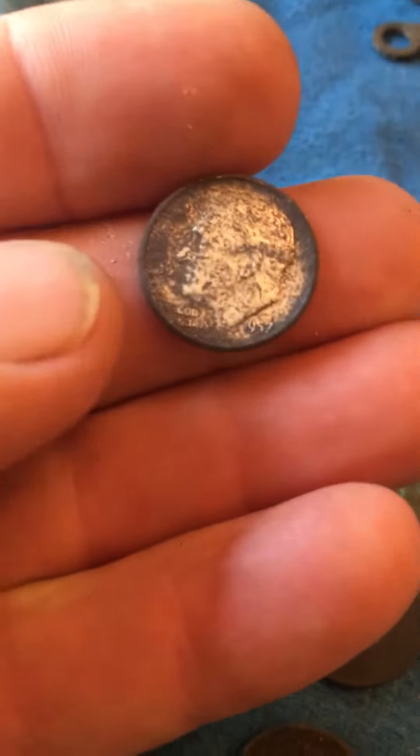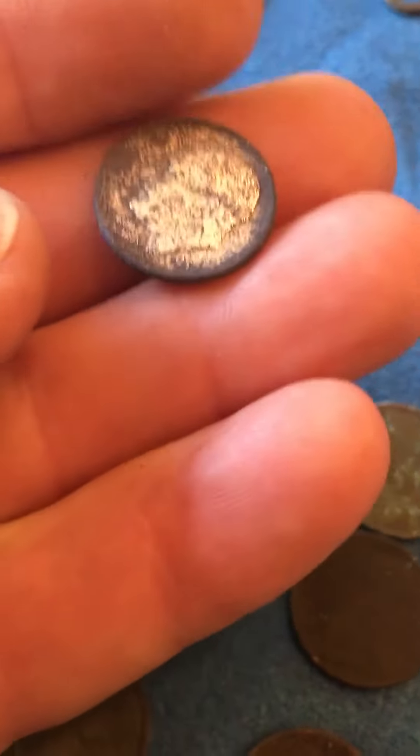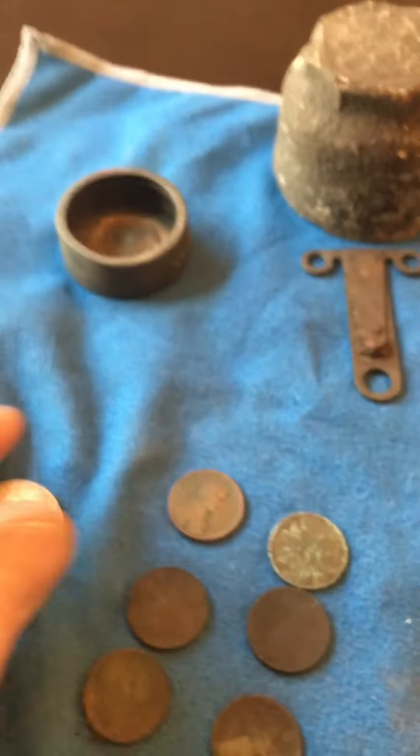I got a nice 1950 quarter — love that silver. Picked up a silver Roosevelt dime, 1957. That's it!